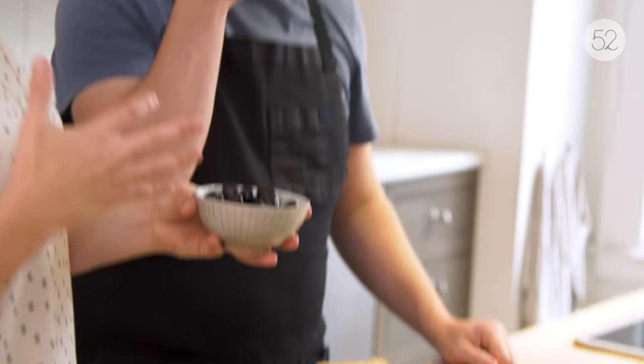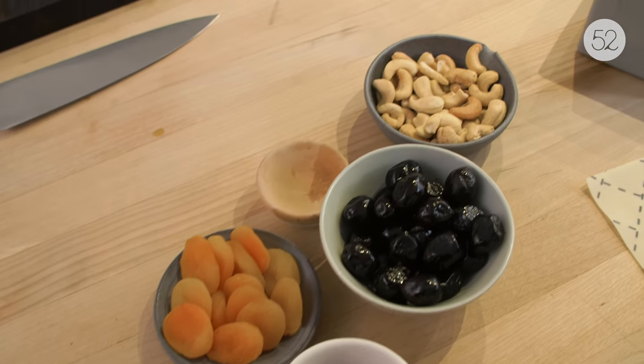I also brought some olives. This is more on the savory side. Olives to me have such depth of flavor — I like having them just throughout a cheese board.